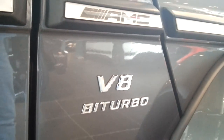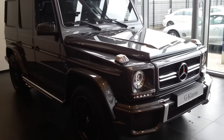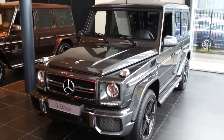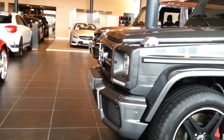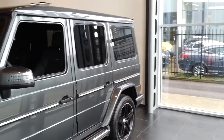V8 biturbo, 0-62 in 4.4 seconds. The most powerful G-Class is the G65 AMG with a V12 — this one is a V8.